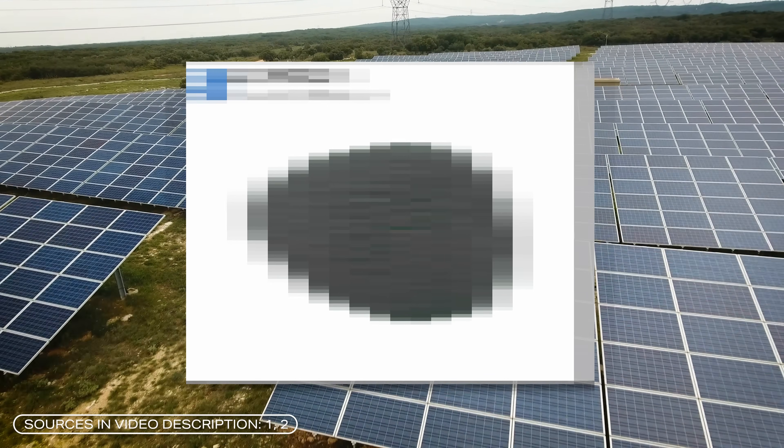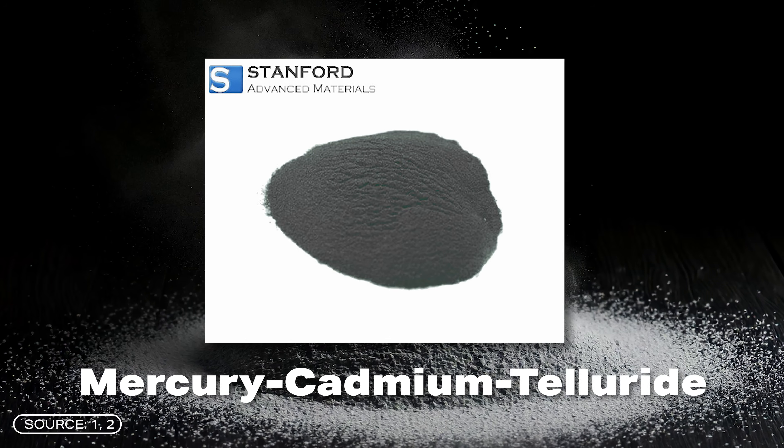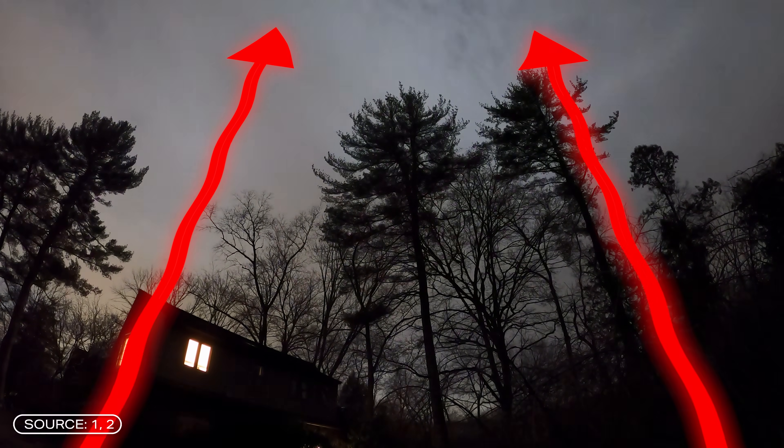This material turns renewable energy upside down, literally. These are solar cells that produce electricity even at night. It sounds paradoxical, but it is technically possible. And here's why. Mercury, Cadmium, Telluride. This new material can convert thermal radiation into electricity, and the thermal radiation comes directly from the Earth, even at night.